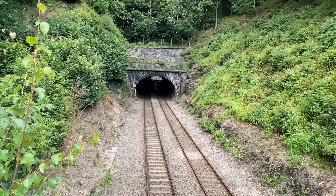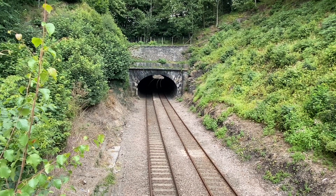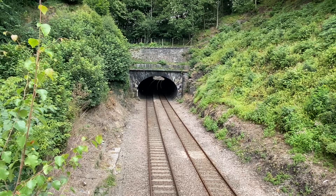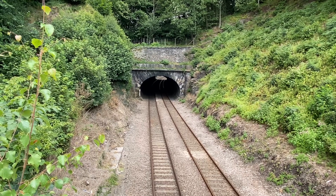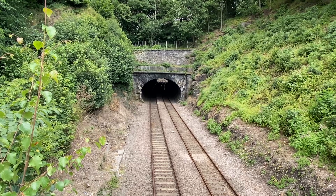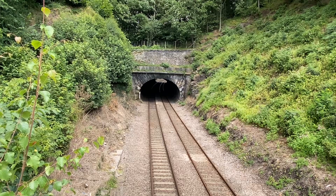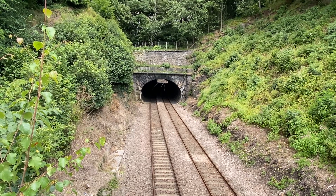This is Toadmoor Tunnel, looking north towards Chesterfield and Sheffield. It's an 80-metre long tunnel, Grade 2 listed. They did quite a bit of work in it a few years ago — I think they dropped the track rather than damage the bridge, which they couldn't do.